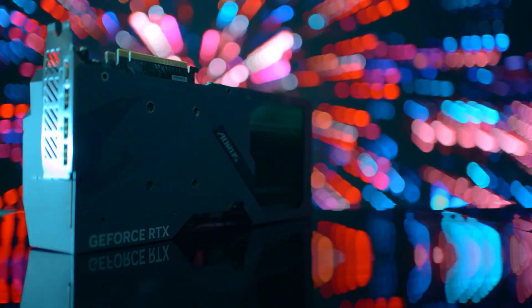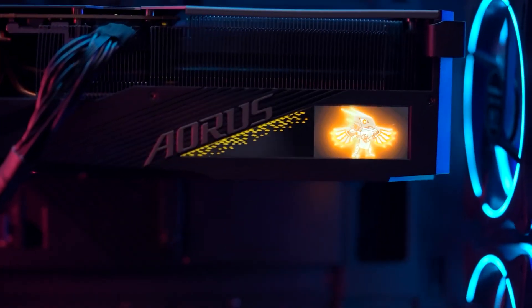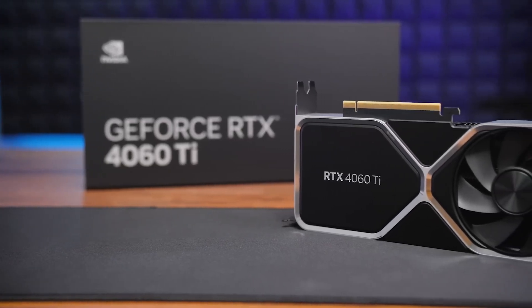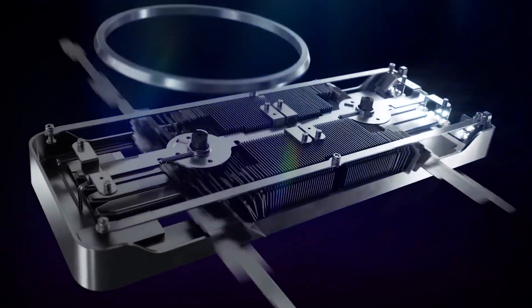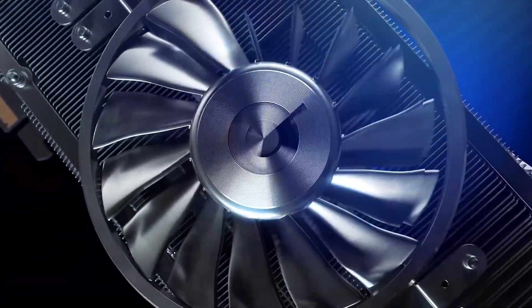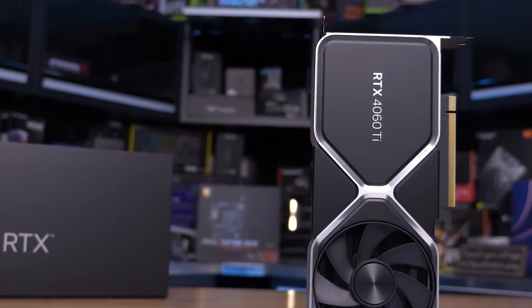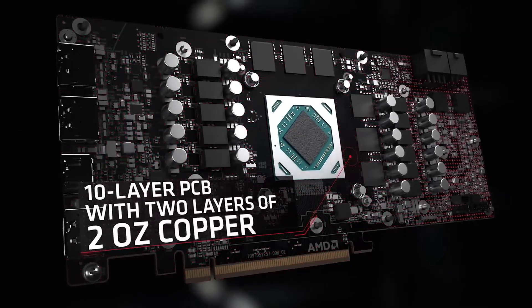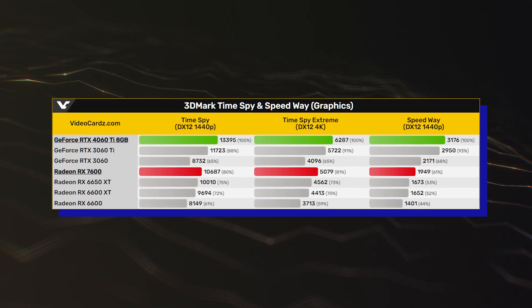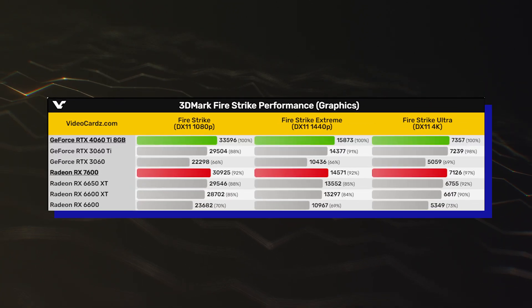Based on the power figures, it looks like Nvidia will retain the efficiency lead, since the GeForce RTX 4060 8GB — the direct competitor to the RX 7600 — will feature a TGP of 115W with actual average gaming power close to 100W. Even the RTX 4060 Ti, which is faster than the RX 7600 as seen in benchmark leaks, consumes a lower 160W with average gaming power rated at just 140W.